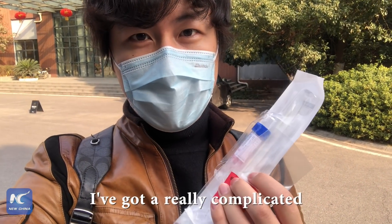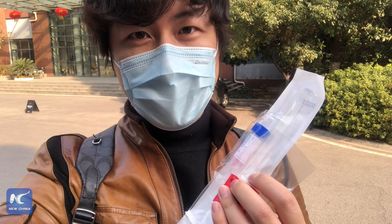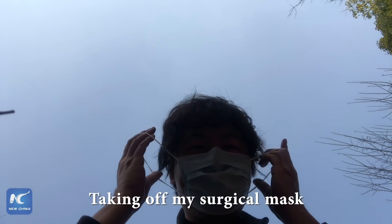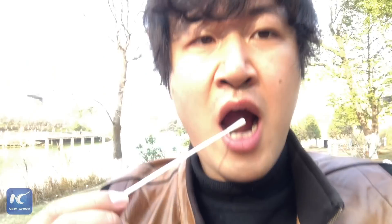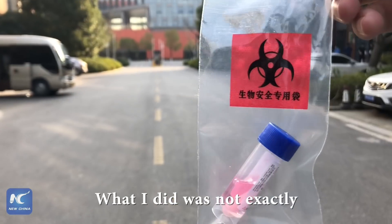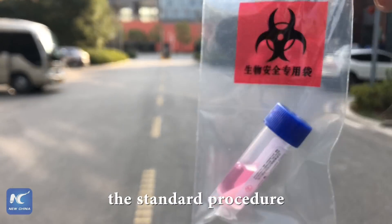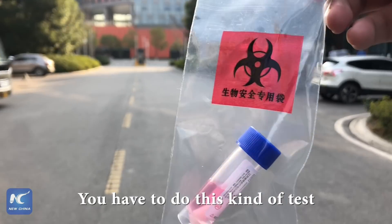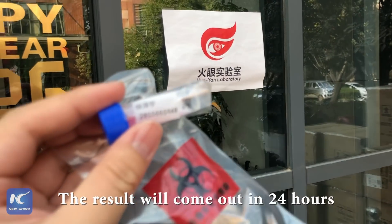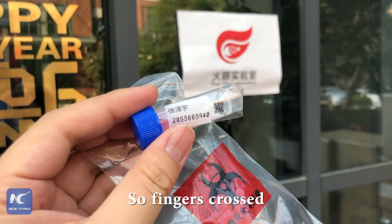I got a really complicated feeling about this, but I'm going to give it a shot. Take off my surgical mask. I think it's fair enough. What I did was not exactly the standard procedure — you have to do this kind of test with professional guidance. The result will come out in 24 hours, so fingers crossed.